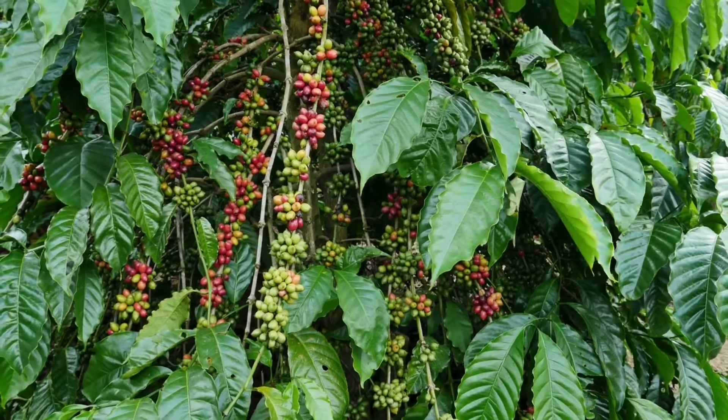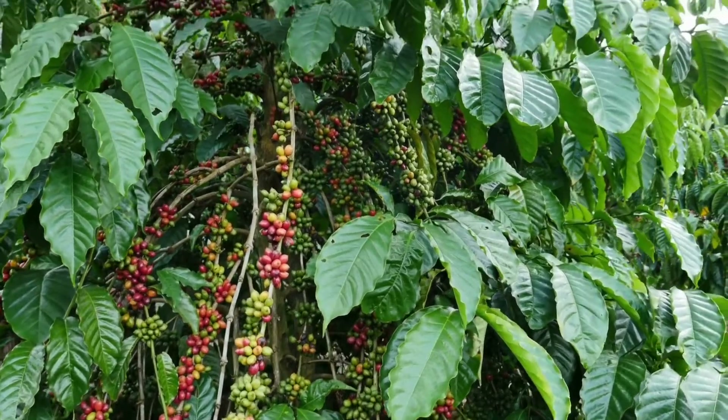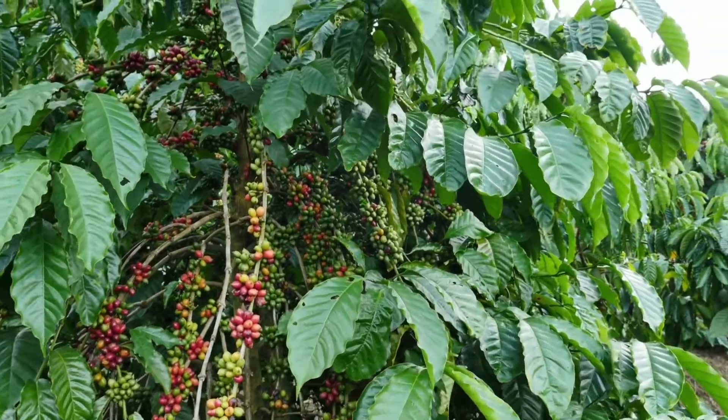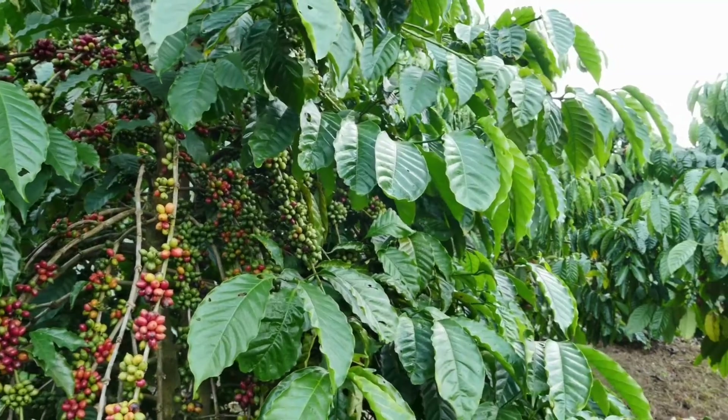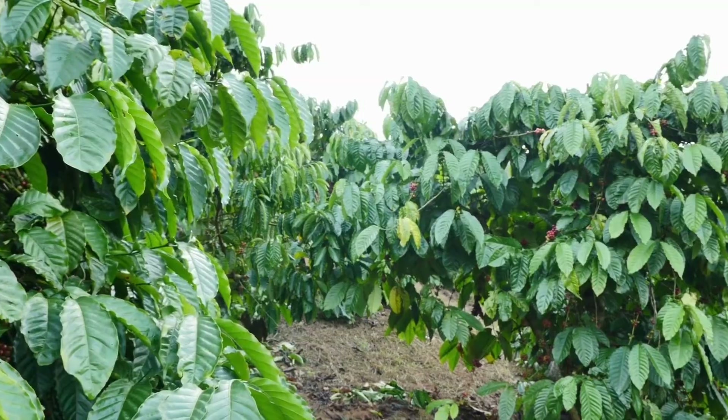Coffee. The coffee plant is a shrub that can grow over 9 meters. Each berry has two beans inside. They start off green until they are roasted. Coffee plants can live for 100 years.